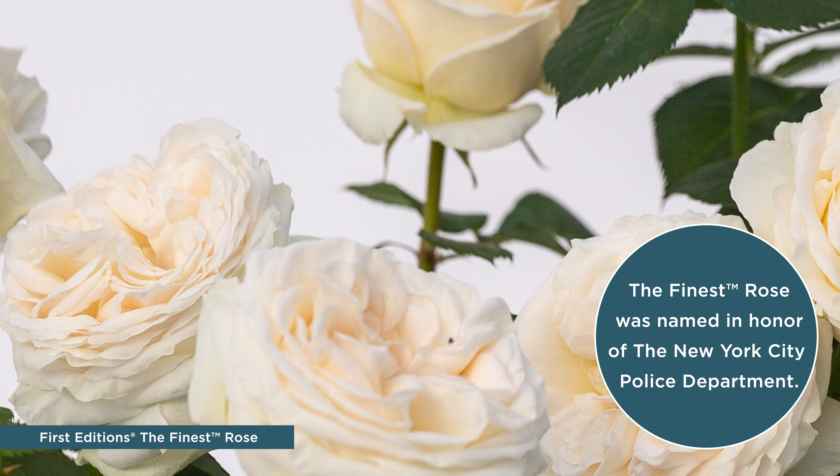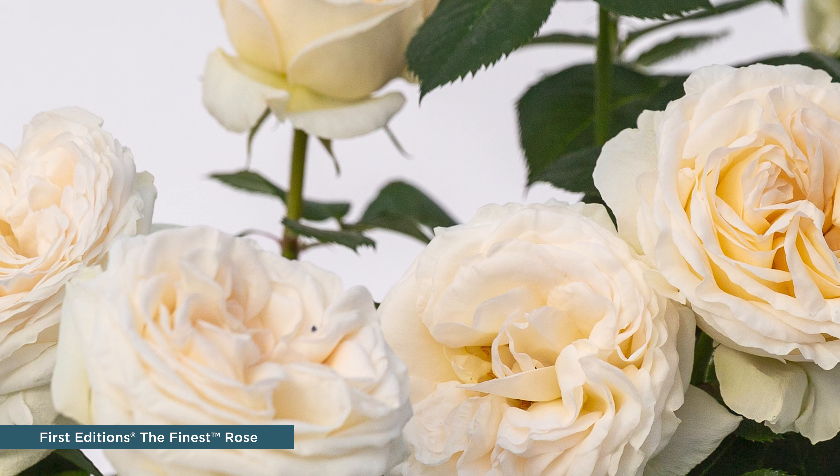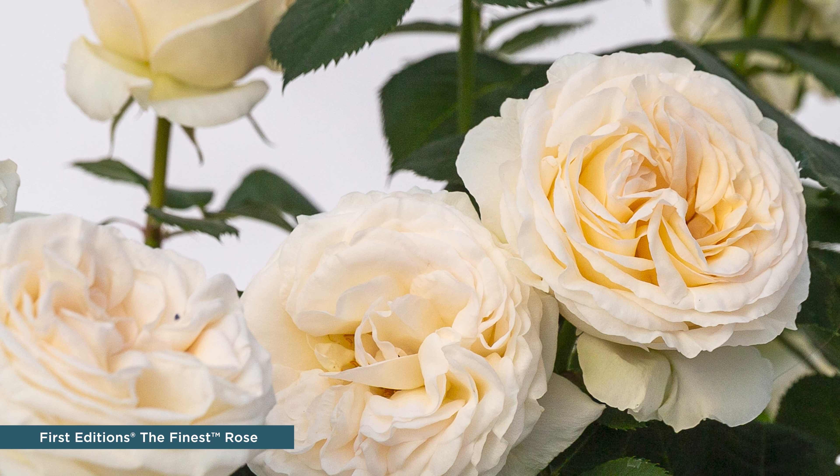Retailers and consumers will appreciate the bright, clean blossoms that are backed by medium green, disease-resistant foliage.